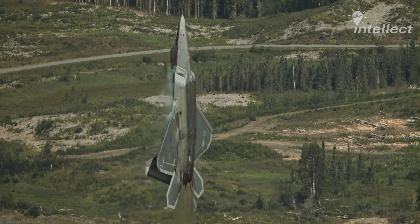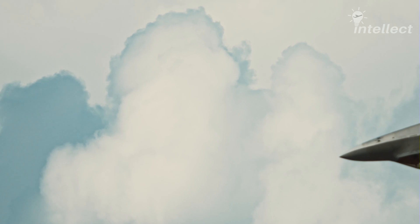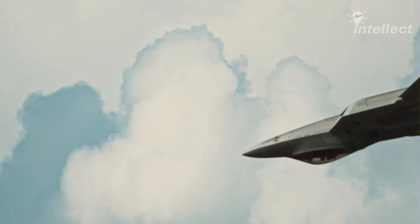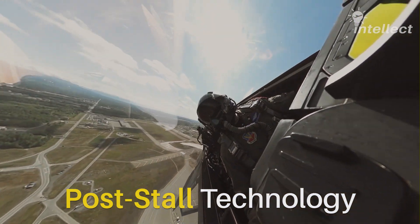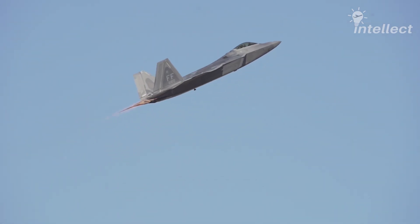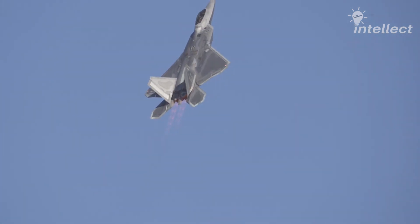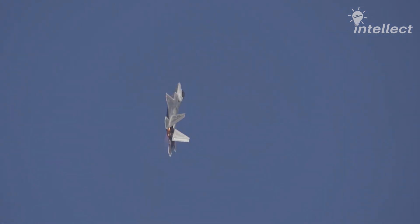Have you ever wondered how the F-22 Raptor performs seemingly impossible maneuvers, even when stalled? That's the magic behind post-stall technology incorporated into the Raptor. The F-22 Raptor is the most agile aircraft ever built, and its capabilities are truly amazing. As the name suggests, post-stall technology is used by fighters such as the F-22 to preserve maneuverability even when the wings are stalled.